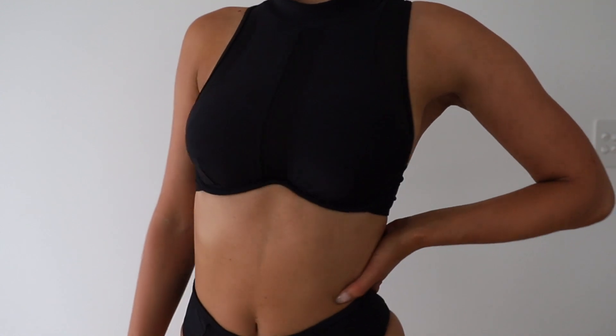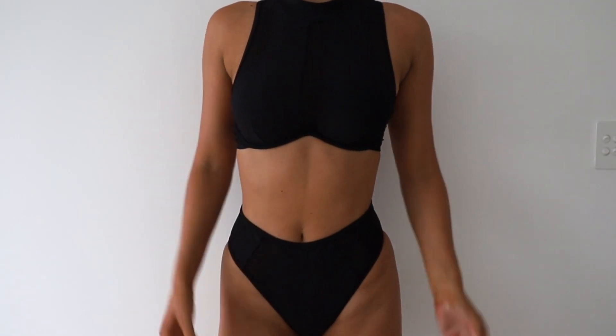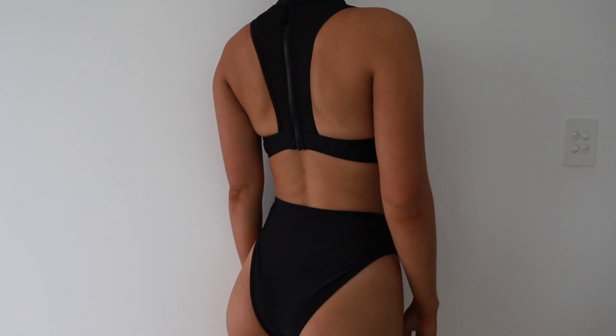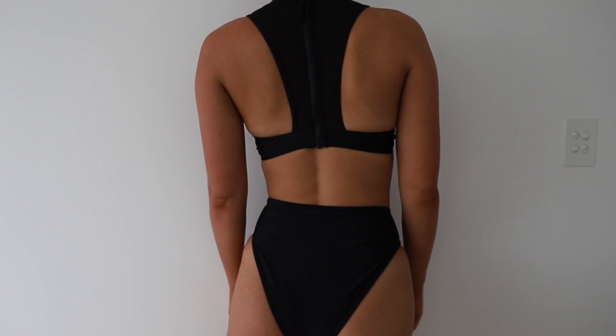The one I'm wearing right now is called the Elite — this has the best support ever. If you're running, your boobs have nowhere to go because everything is tucked in. The back is really nice too, very sporty looking. This is probably the best one to wear to a festival. I've paired it with some high-waisted jeans and you can pull them out a little so you can still see the top.